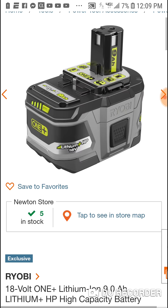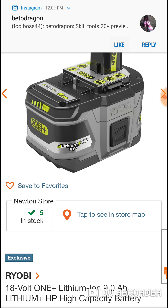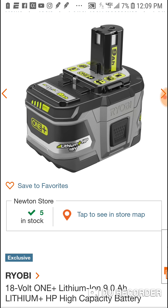Great deal guys — $79 for the nine amp hour battery, especially if you're getting some of the outdoor power tools. Maybe like I said you invested in that string trimmer for $139.